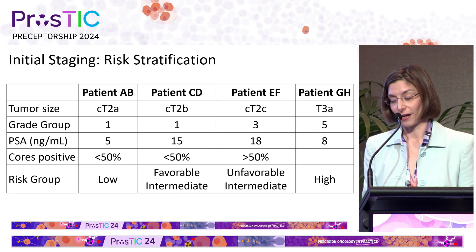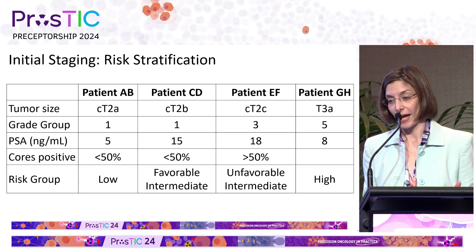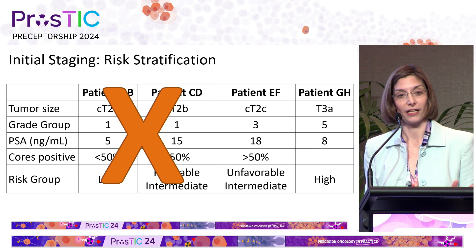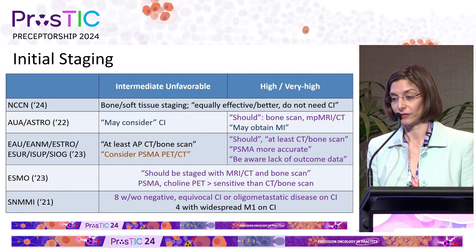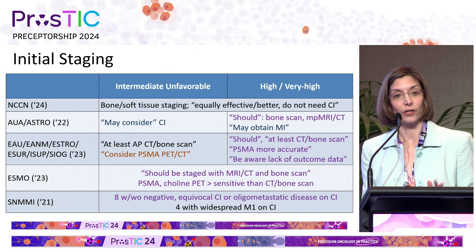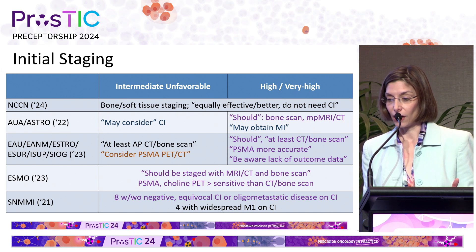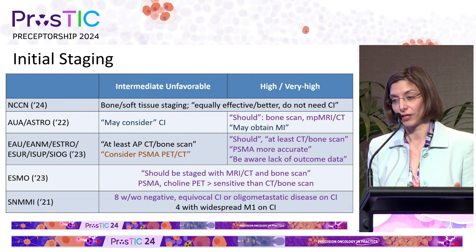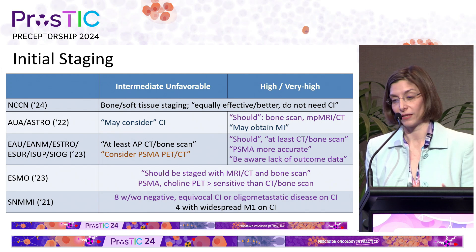Getting into the PSMA guidelines: there are four patient risk groups. We already heard that you don't do staging for low and favorable intermediate risk disease, so none of the guidelines support imaging in that setting. For unfavorable intermediate and higher risk disease, all of the guidelines agree that bone and soft tissue staging is appropriate. In high risk disease, there are strong recommendations. The NCCN very recently came out that you don't need to have a negative conventional or equivocal imaging before doing PSMA PET CT, and that's really shifted practice in the United States to do more PSMA PET CT up front.